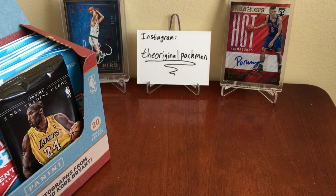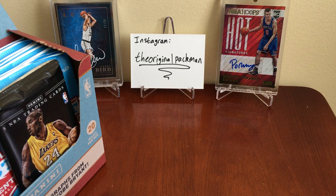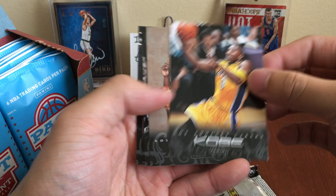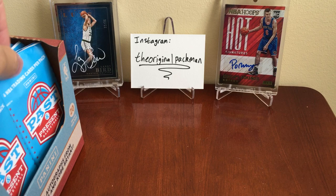So we have our packs and we have the Kobe pack, so we'll put this to the side right here. The really only two basketball cards I have worth putting in the background are this Porzingis and that Larry Bird. Every one of these products from this year came with the Kobe pack — some of the rarest things you can get. Let's get into some of these packs.